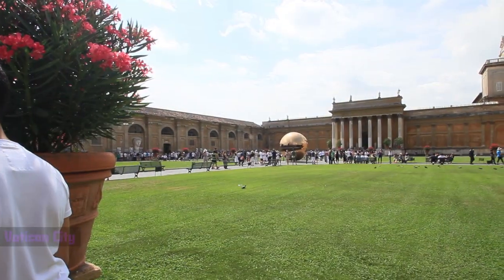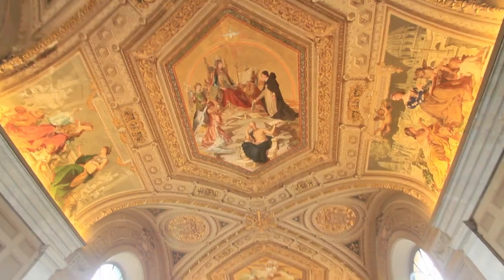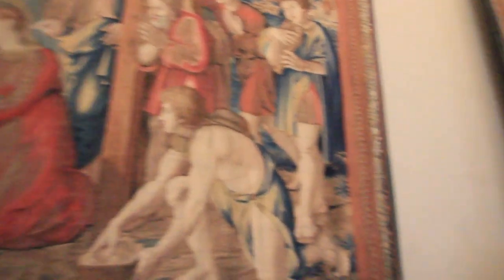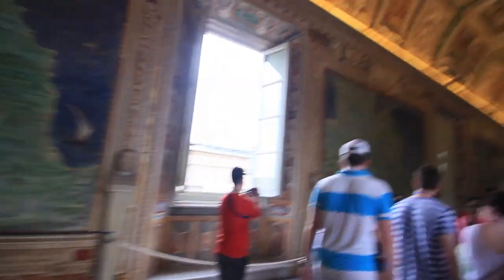Between 20,000 to 30,000 people visit the Vatican Museum every day — it's the most visited museum in the world. That's crazy. And now we can see why, because there are people everywhere. Welcome to St. Peter's Basilica in Vatican City. We're going to go take a look inside.